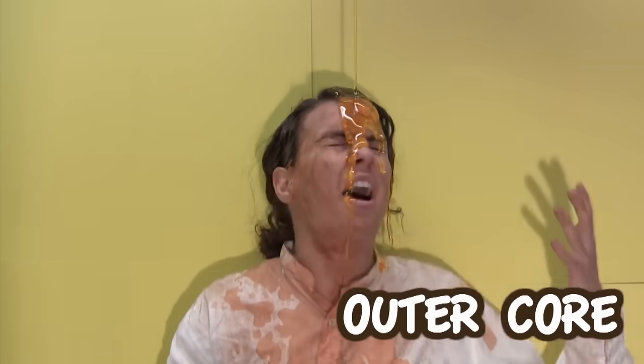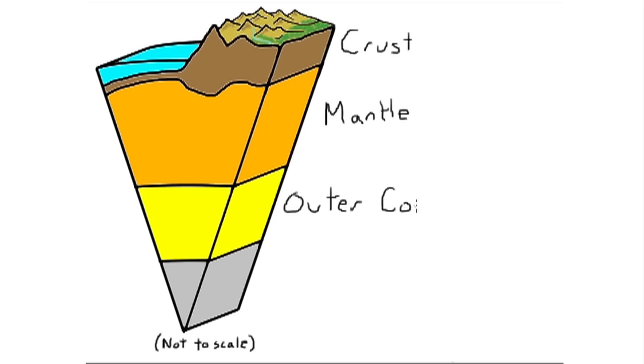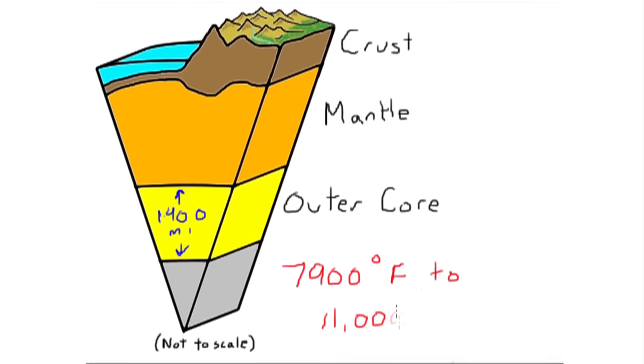Now we're ready to learn about another main layer, the outer core. The outer core is a 1,400-mile thick liquid layer. It's mostly made of iron, so it's really heavy. The temperatures here range from 7,900 degrees Fahrenheit in the outer regions to 11,000 degrees Fahrenheit near the inner core.